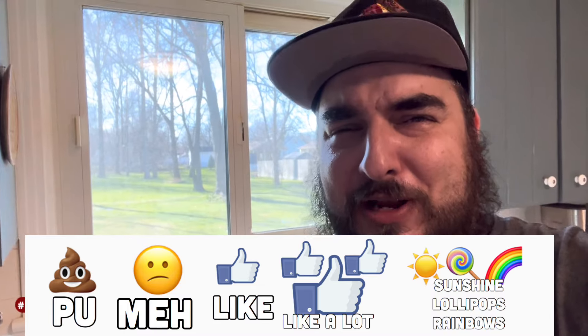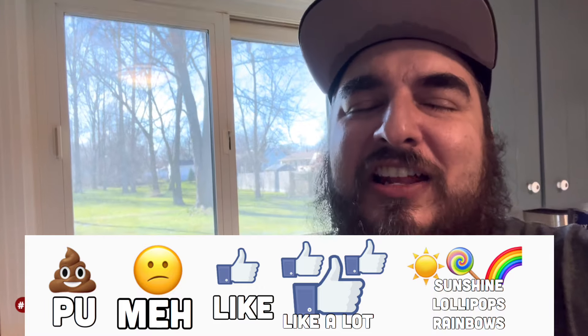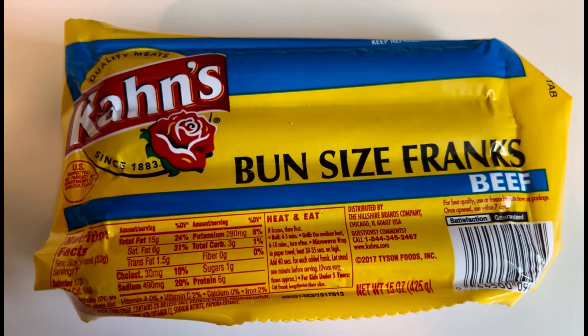Luckily for me, those are my two favorite ingredients. On a scale of 'it stinks' to 'sunshine, lollipops, and rainbows,' I'm gonna give Cons bun-length beef hot dogs a solid 'I like it.' They're good. If you live in the area where Cons is sold, you're definitely getting a decent hot dog — just a little on the small side. These are really good. Let me know in the comments below: do you live in Cons territory? What are your thoughts? Thanks for watching!